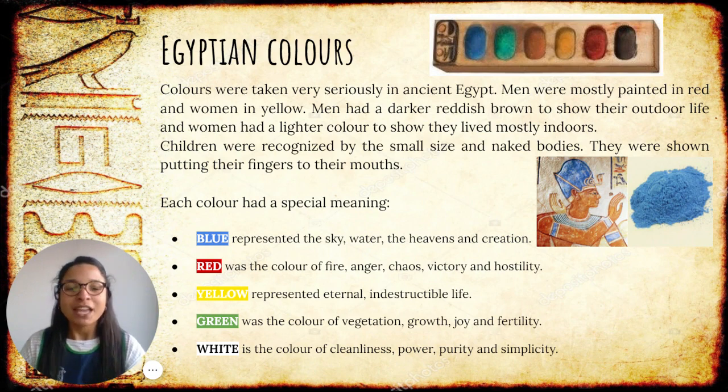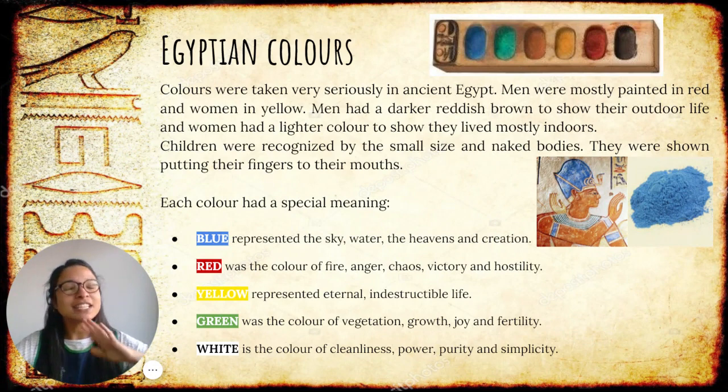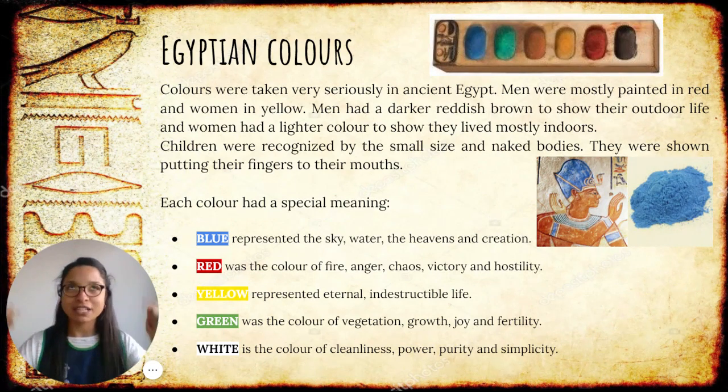That's how we know they are children. Blue represented the sky, water, the heavens, and creation. Red was the color of fire, anger, chaos, victory, and hostility. Yellow represented eternal and indestructible life. Green was the color of vegetation — think about the grass and the trees — growth, joy, and fertility. They needed fertility for the plants to grow, and farming was very important at that time. White is the color of cleanliness — everything that is very pure and clean — power, purity, and simplicity.